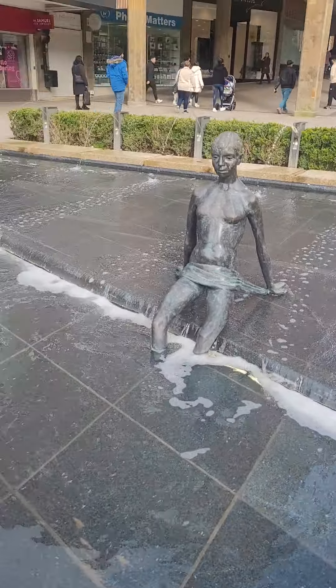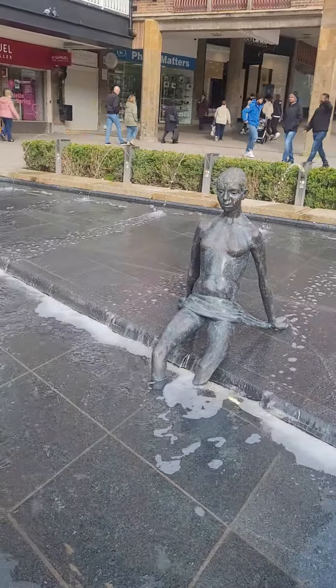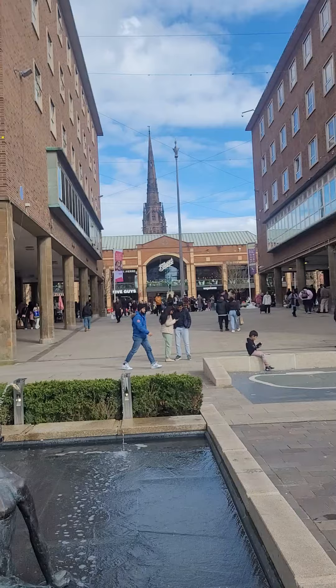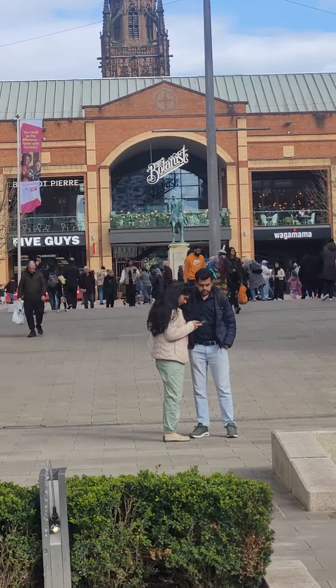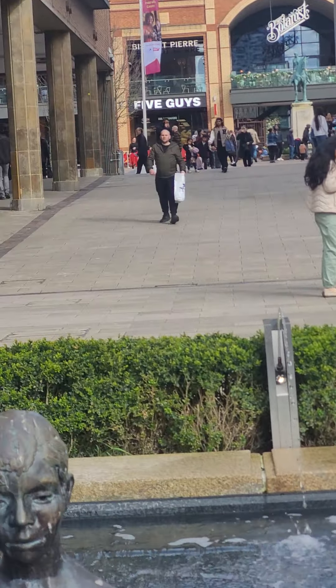Primark is in Birmingham. This is Coventry. The square with the Lady Godiva statue.